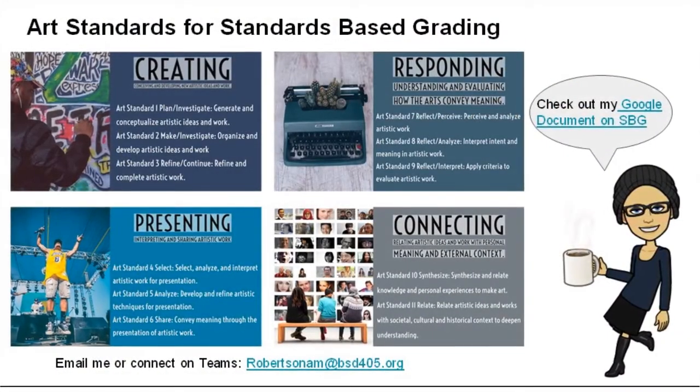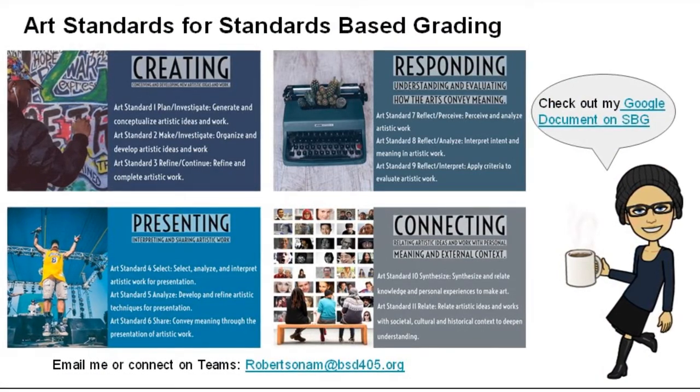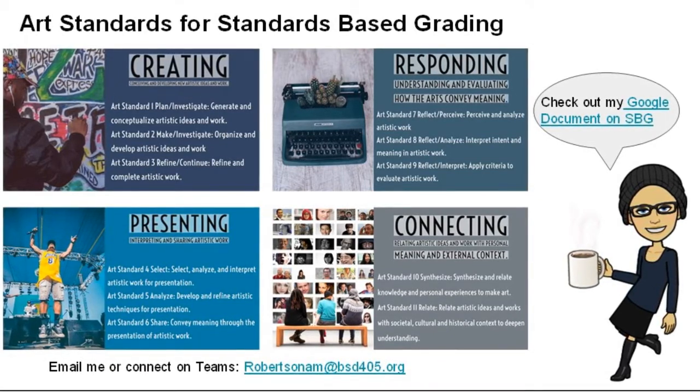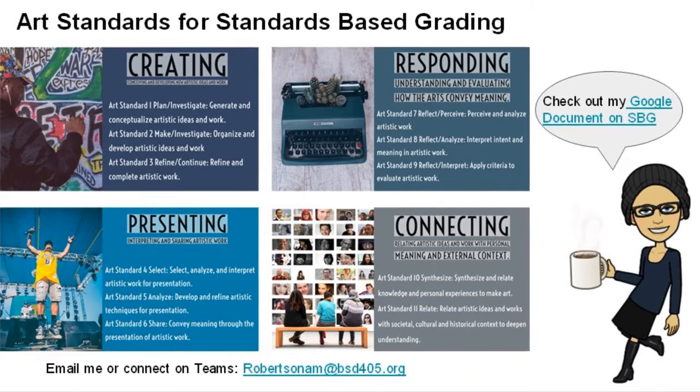This course uses the four art and media standards from the National Core Art Standards. They are creating, presenting, responding, and connecting. I also use 21st Century Skills from the ISTE standards.